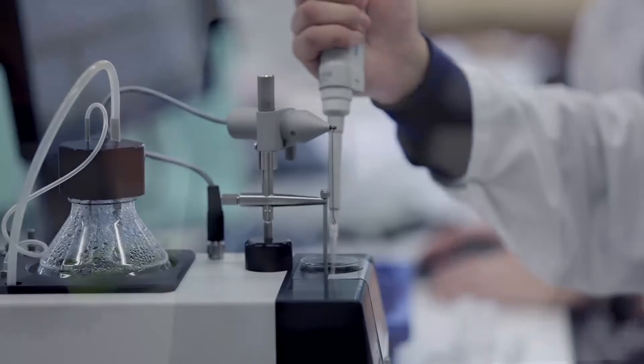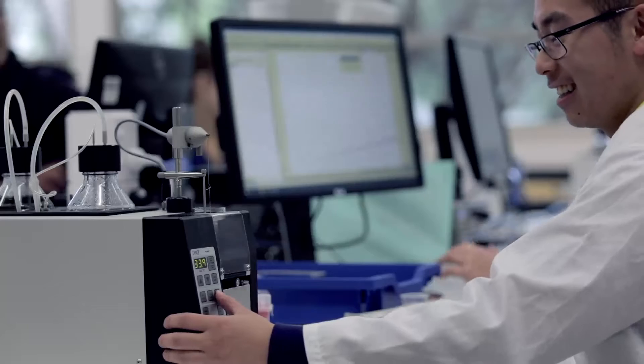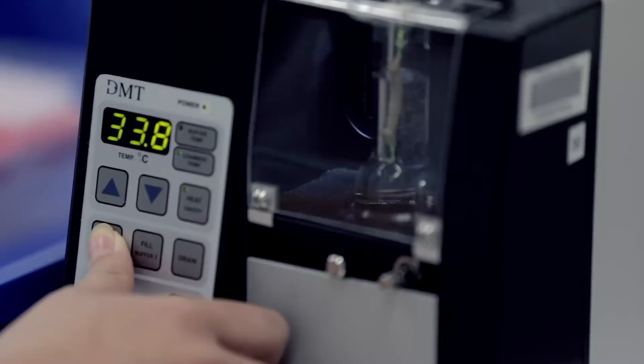When we administer the drug it's so much easier — you just insert it and then it records the response onto the computer, and we just read the responses off from that. Immediately we could just press drain and refill again with a single push of a button.